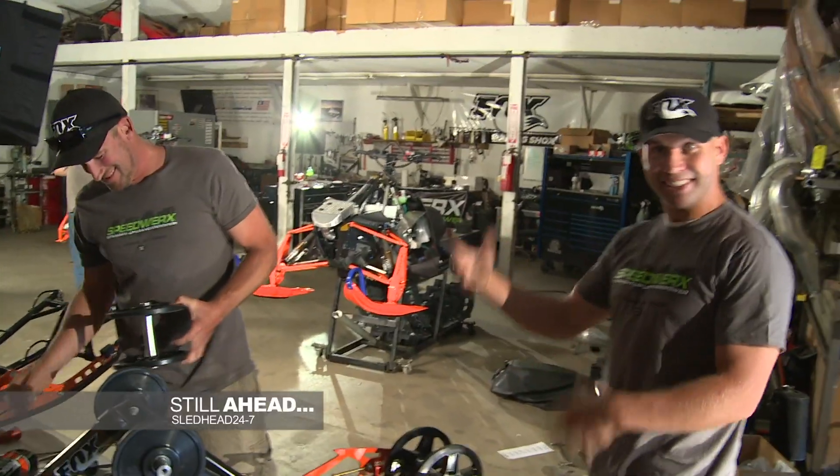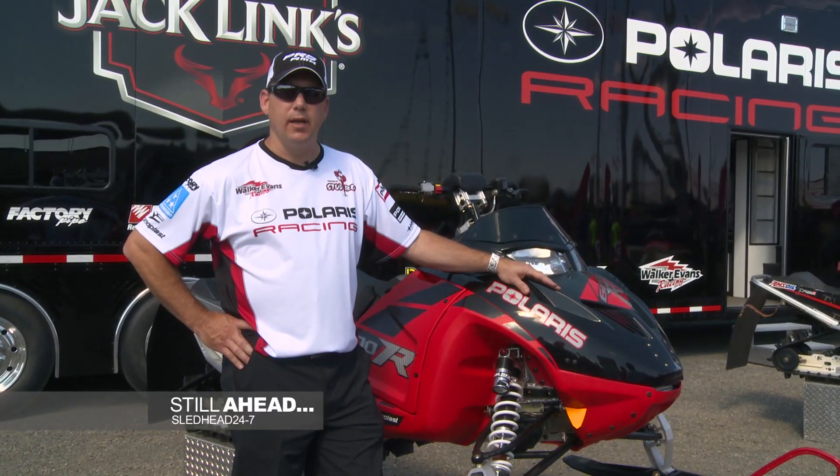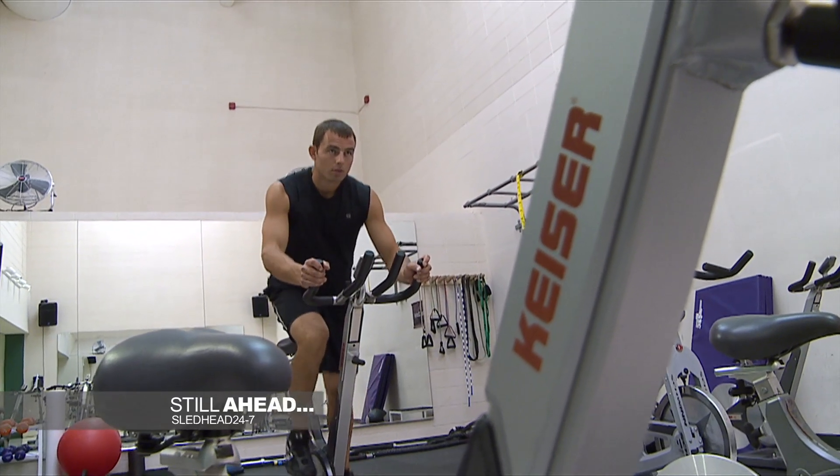For more on these sleds, make sure to check out the OEM's websites. Awesome deals and great offers await. Still ahead on Sledhead 24-7, we highlight the best of Rob and Dave. Plus, find out what's new at Polaris Racing and how racer Ross Martin is preparing this summer for the upcoming snowcross season. Stay tuned.